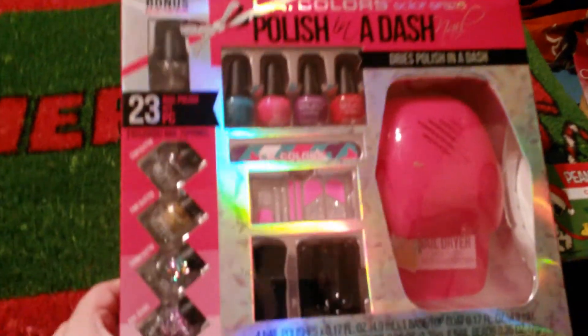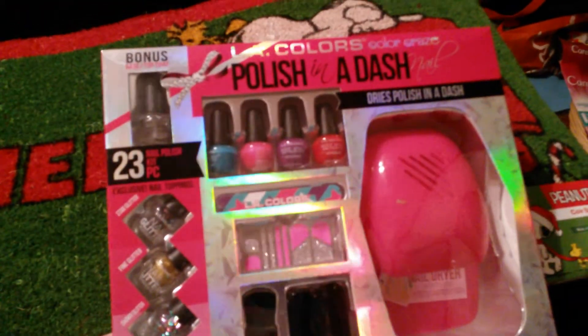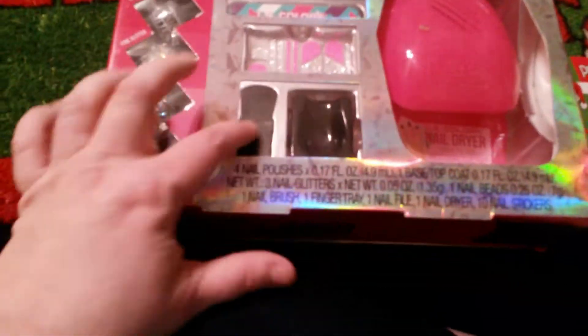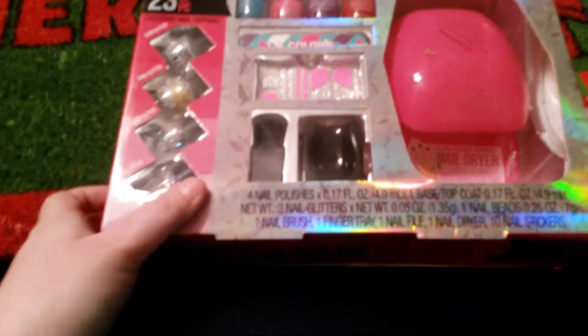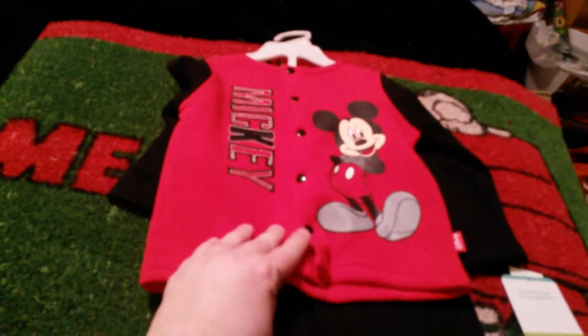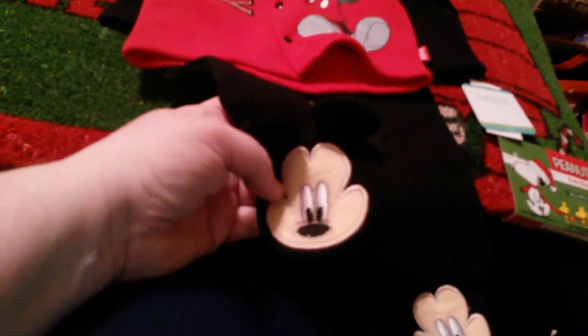I'll probably keep the polish, but as far as the nail stickers go, I'll probably give those away. And a finger tree and nail brush — I probably won't keep those either, so I'll give them to somebody. And I got this adorable outfit for my grandbaby, my youngest one. It says Mickey and it's buttoned up, and I love the little feet. That's a size six to nine months.